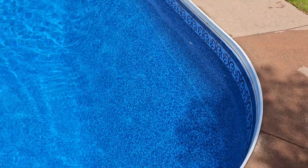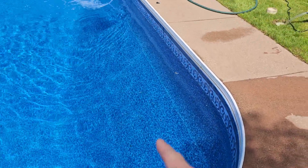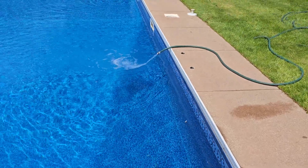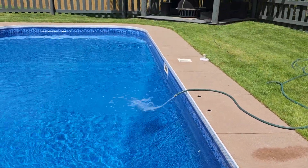I can't really tell, but the liner has lifted off the pool slightly. We're getting all that water out though — it's already more than halfway done at this point.